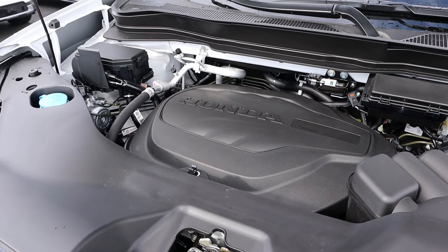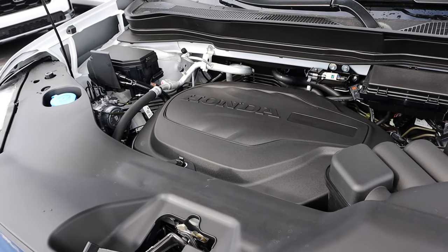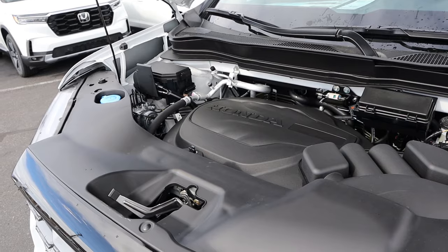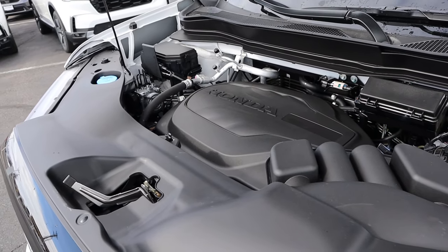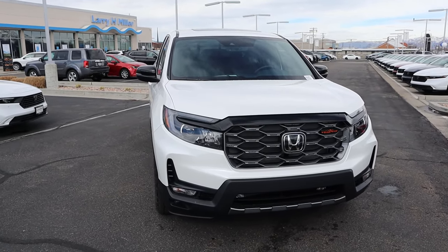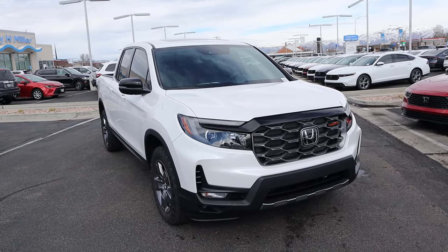Under the hood, we have a naturally aspirated 3.5 liter V6 that goes through a nine-speed automatic transmission. Fuel economy is 18 around town and 23 on the highway, with power outputs being 280 horsepower and 262 pound-feet of torque. If you want to see more videos like this, I recommend you subscribe because I post content every single day.